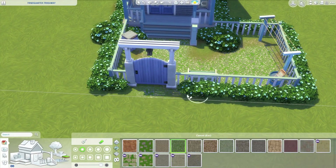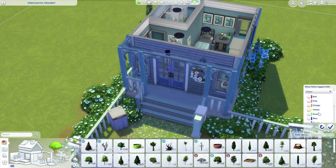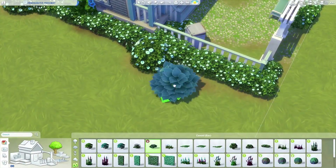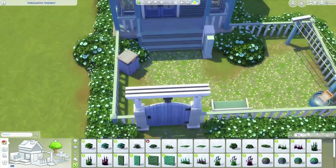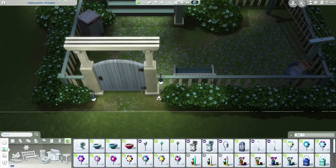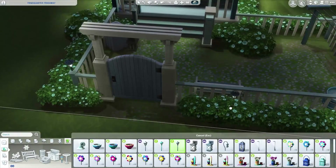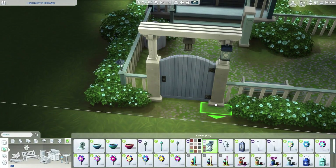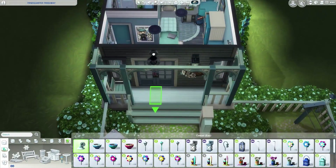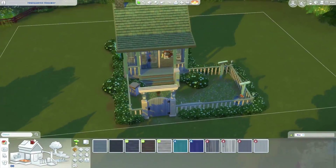I'm doing both the build and the sim challenge. We have some colors in Create-a-Sim — brown, white, blue, green, gray — and I could do some manipulations with that, or download custom content for solid colors, maybe do a rainbow theme or My Little Pony theme. There are so many ideas that could go into the solid color challenge, whether it's a build, a sim, or a pet, and it's going to be a lot of fun.